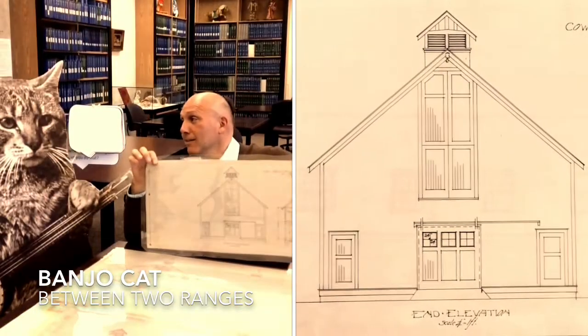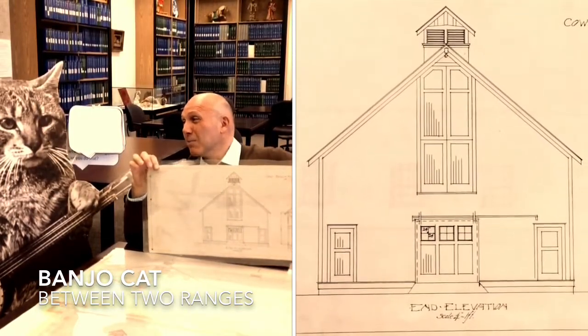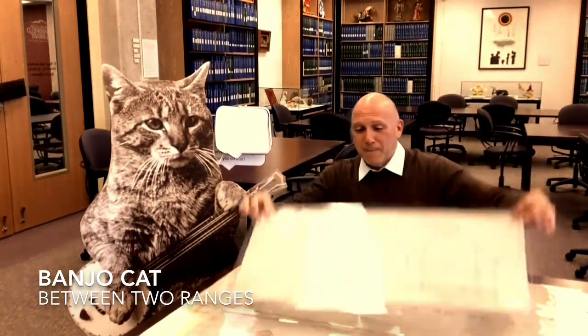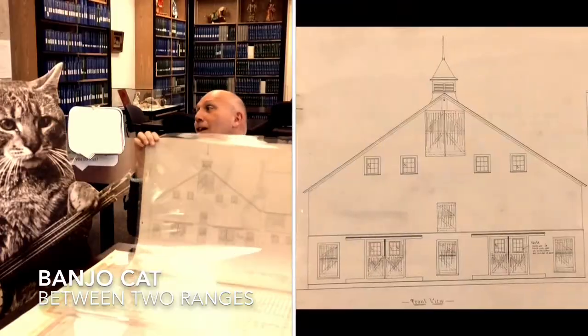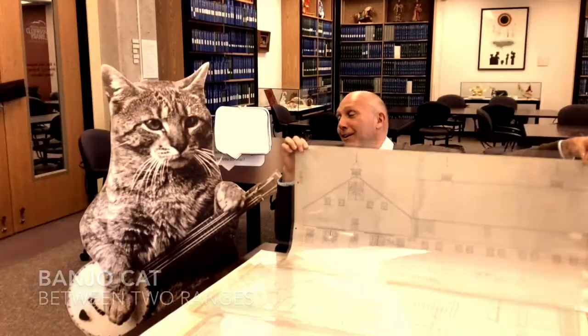Or you could try this model. Of course you know you'd have to share this with a bunch of cows. I mean, you could go all out and get a super condo.